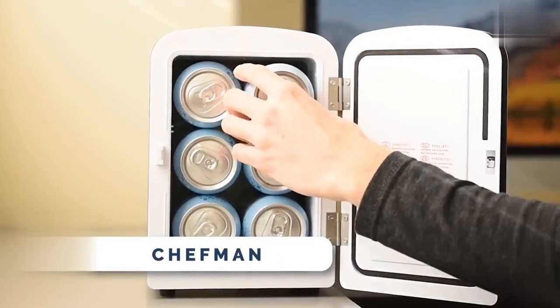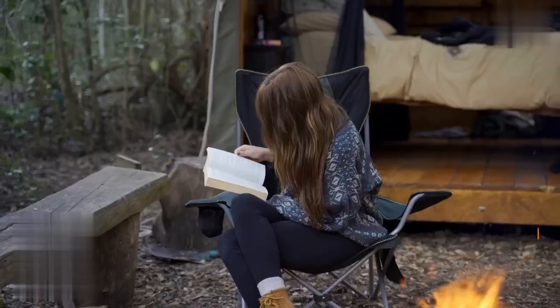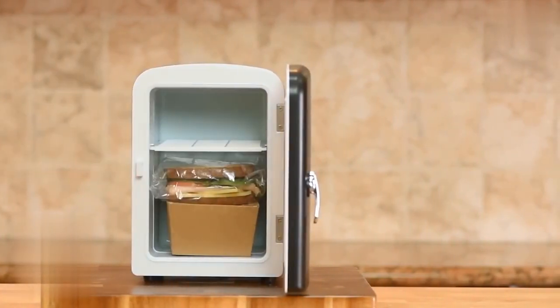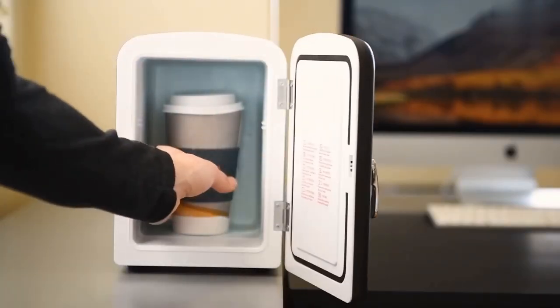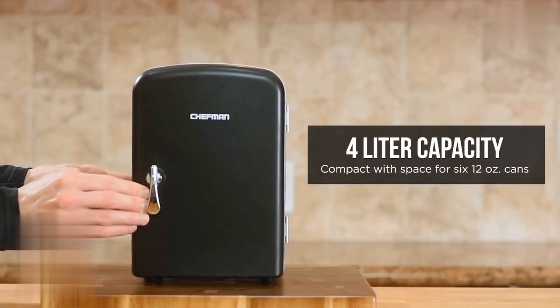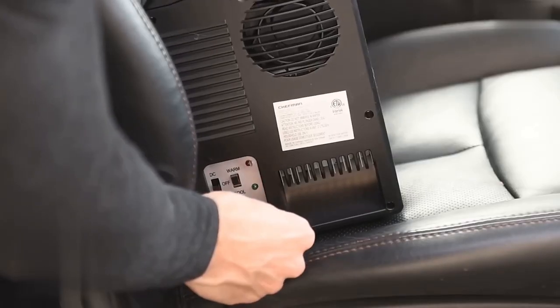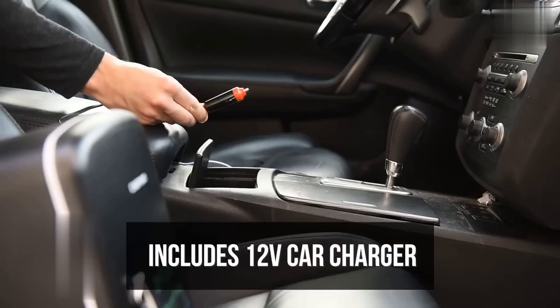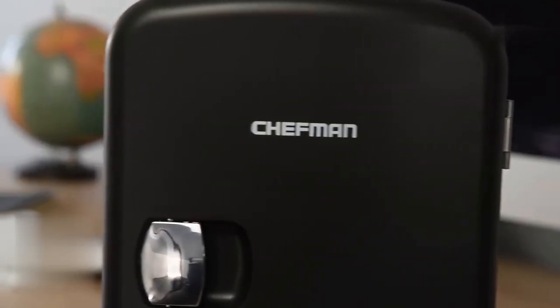This compact and lightweight fridge will be the perfect companion for travel, office, camping, and more. With its versatile cooling and warming functions, simply flip the switch to cool or warm your snacks, drinks, or even meals. The 4-liter capacity can chill six 12-ounce cans, and the removable shelf allows for easy storage of various items. Plus, it's eco-friendly, plugs into standard outlets and car chargers, and comes with advanced safety features. It costs you $49.99.